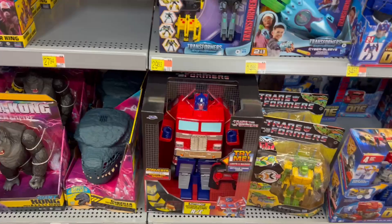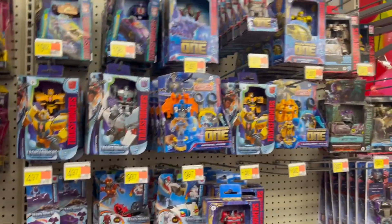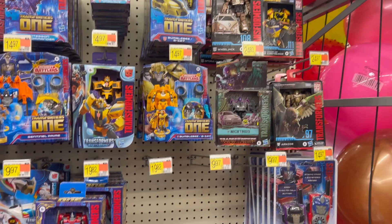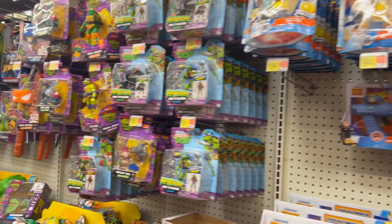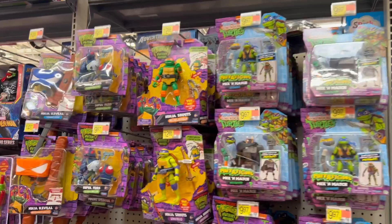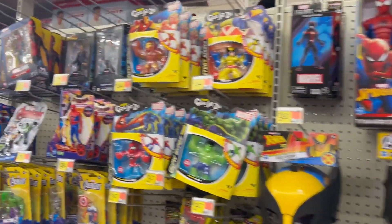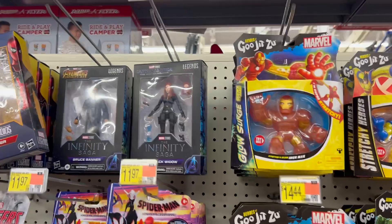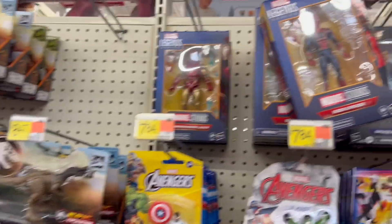Big Optimus Prime — I think it's huge. Some Transformers over here; looks like they're all from that new series that's coming out. We've got some Turtle action. We have hardly any Marvel Legends at all — Black Widow, Bruce Banner, Iron Man, Iron Spider there.